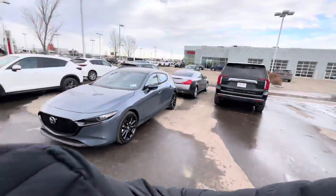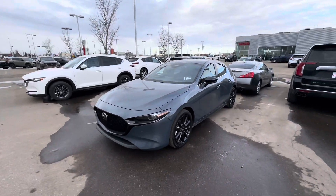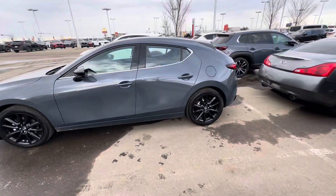Alex here at LA Mazda. I want to make this quick video to give you an example of what a Mazda 3 hatchback would look like. Here's kind of the form factor — we have more coming in and we have the sedans as well.